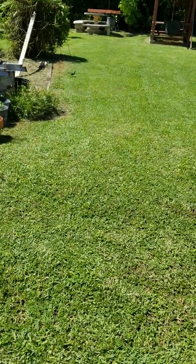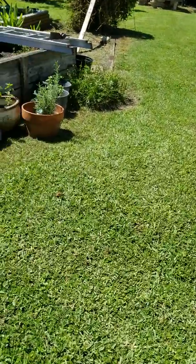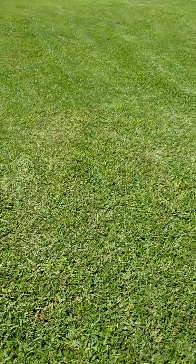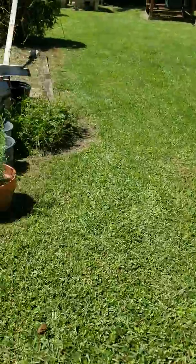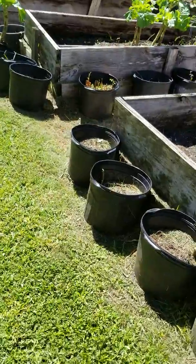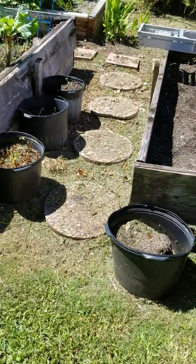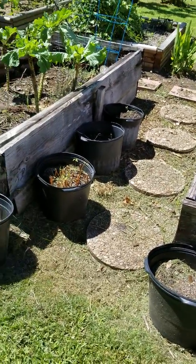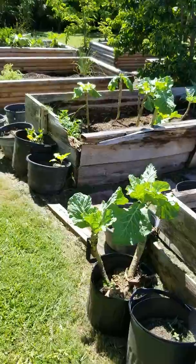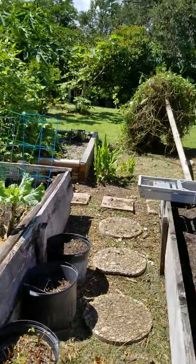Hey guys, I hope all is well. I want to give y'all an update on what's going on out here in this garden — it's all cleaned out. My husband put those little stepping stones in. Everything is all clean. Oh, look at the butterfly! Oh my gosh.